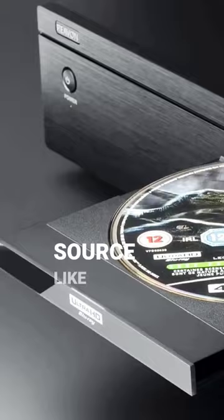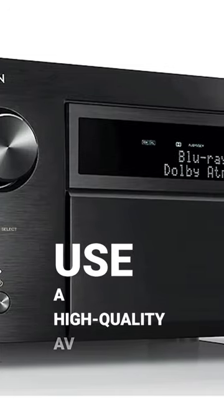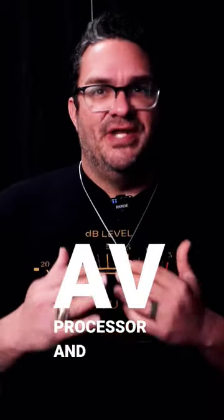Here are four ways to achieve audiophile quality sound from your home theater. Use a high-quality source like a 4K Blu-ray player or music streamer paired with a DAC. Use a high-quality AV receiver or AV processor and amplifier.